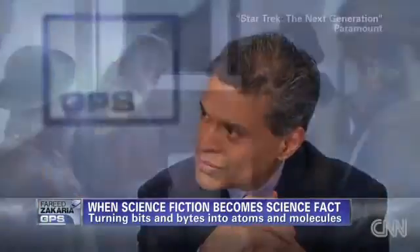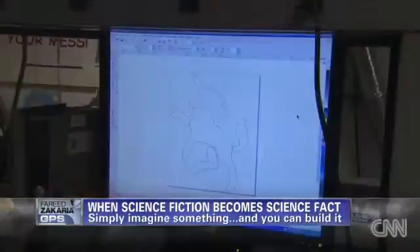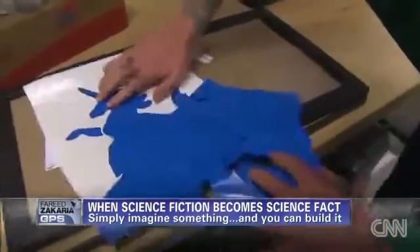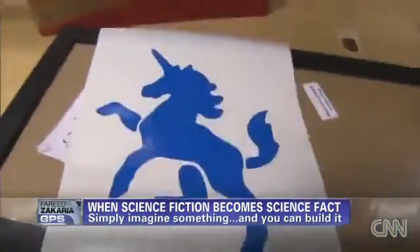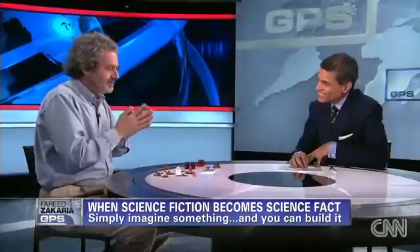And that's still maybe 20 years away. While we wait for the Star Trek replicator, students at MIT are finding plenty of ways to put digital fabrication machines to good use. I started a class called How to Make Almost Anything — it was overwhelmed with students, the single most popular class at MIT. We're swamped with it.